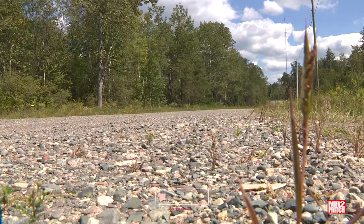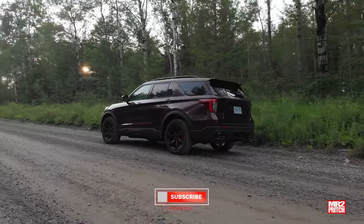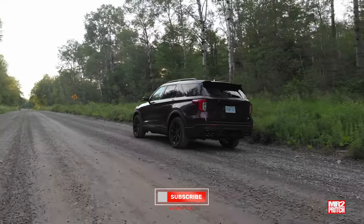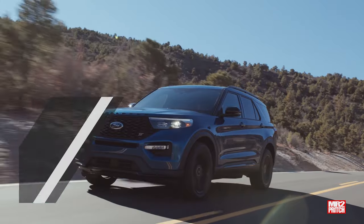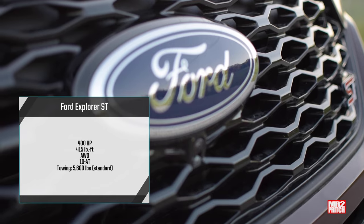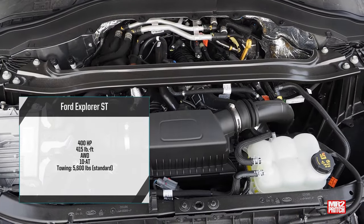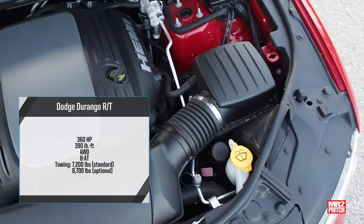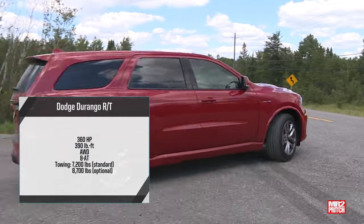We're covering the current or slightly used Dodge Durango RT models and the current generation Ford Explorer ST up through model year 2024. These are two high-performing SUVs, so let's start with some stats. The Explorer ST gets a 3.0-liter V6 with twin turbo for 400 horsepower and 415 pounds of torque, and the Durango RT runs the proven 5.7-liter Hemi V8 with 360 horsepower and 390 pounds of torque.